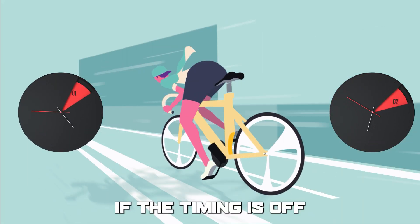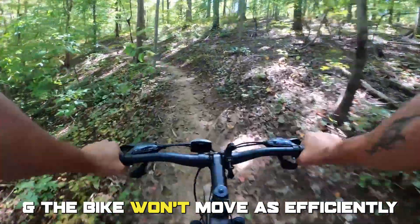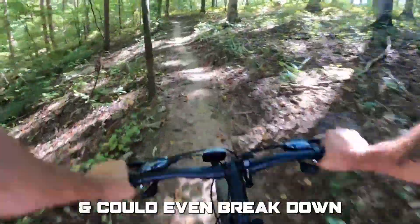The timing belt is like the timing between your legs moving the pedals and the chain turning the wheels. If the timing is off, the pedals won't turn the chain at the right time, and the bike won't move as efficiently, and could even break down.